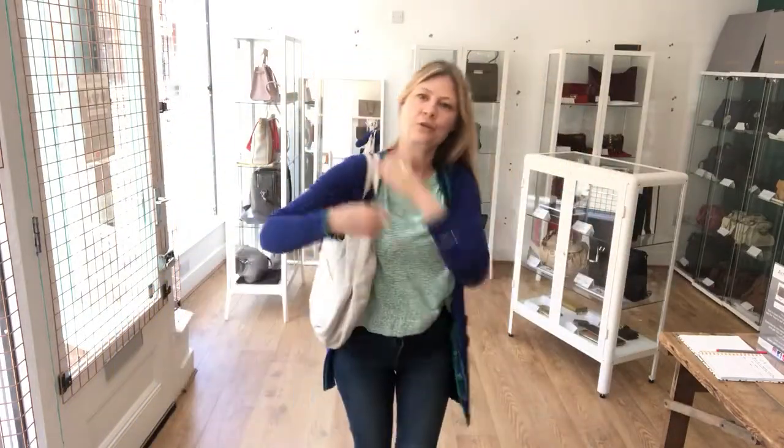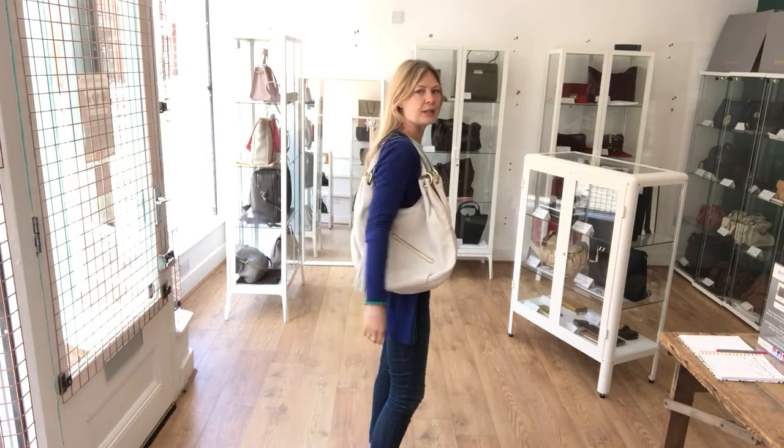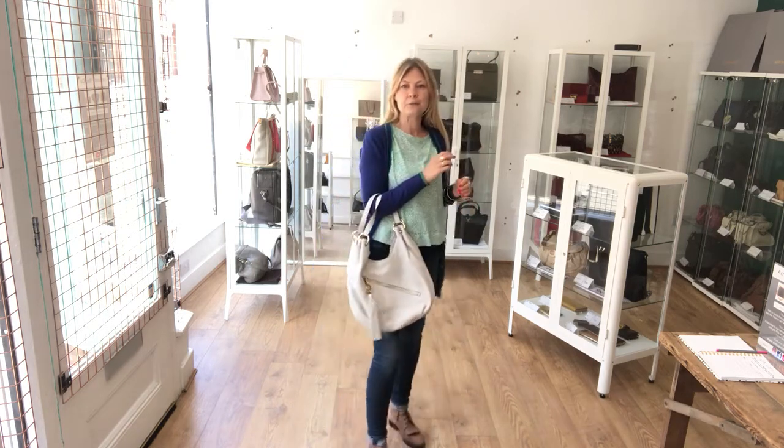I'll talk you through the features in a second. We'll just do the size test as usual so you can get an idea — exact measurements are on the website. I am a UK size 8-10 and I'm about 5'4", which puts the bag into some sort of perspective.